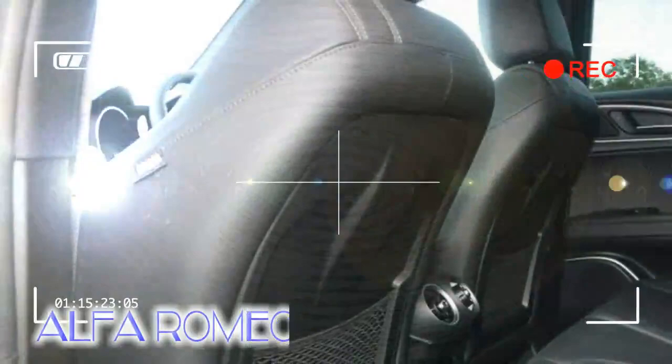Our choice: Alfa Romeo Stelvio Super 2.2 Turbo Diesel, 207 BHP.